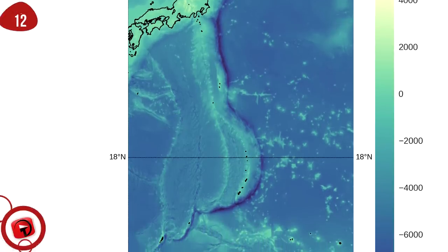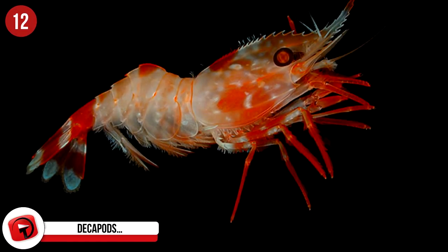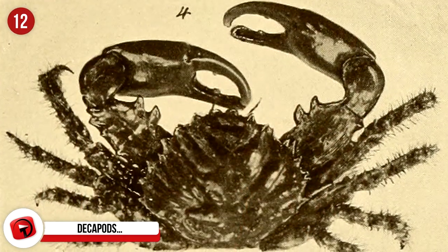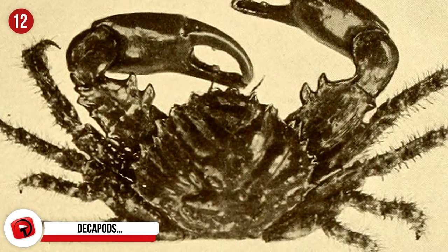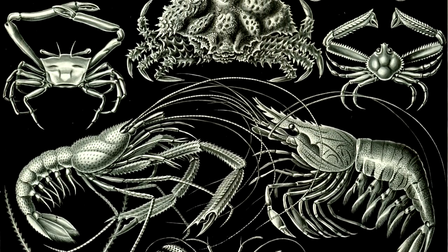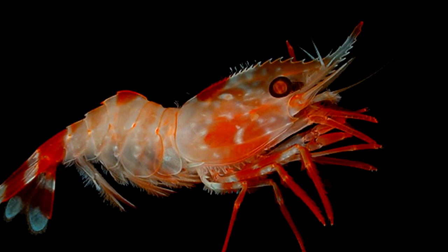Decapods: At depths of 4,500 feet in the Mariana Trench, you might spot a decapod — in the form of lobsters, crabs, or prawns — which have also been seen in the Kermadec and Japan Trenches. Researchers believed shrimp no longer existed in the trenches, but many were discovered not too long ago, along with a supergiant amphipod said to be 20 times larger than their closer-to-land counterparts.